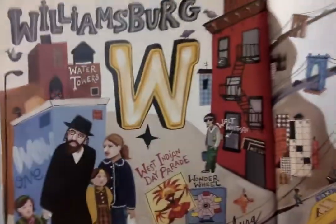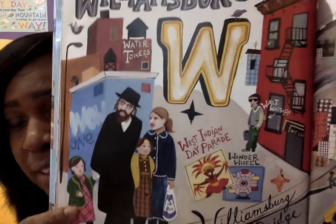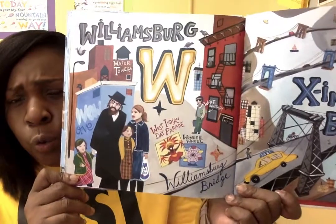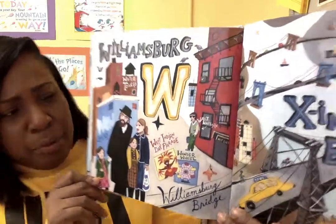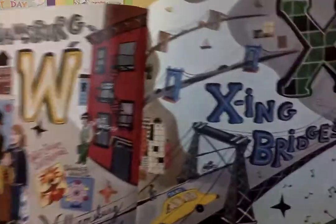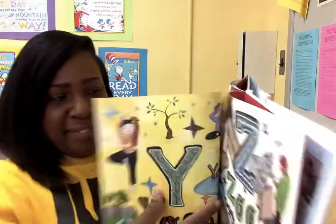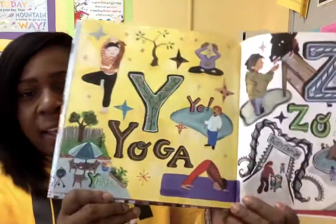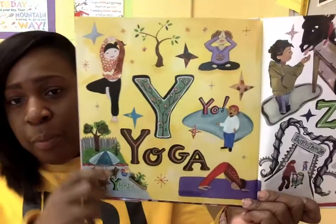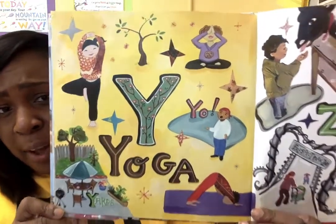W is for Williamsburg. If you like to dine out, they have a lot of new restaurants in Williamsburg. Williamsburg is a cool, hip community. X is for X-ing Bridges. Y is for Yoga. You can go to the park, do your yoga poses, or you can do them at home.